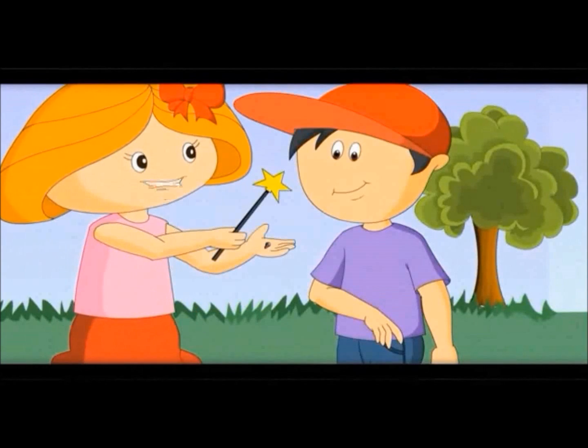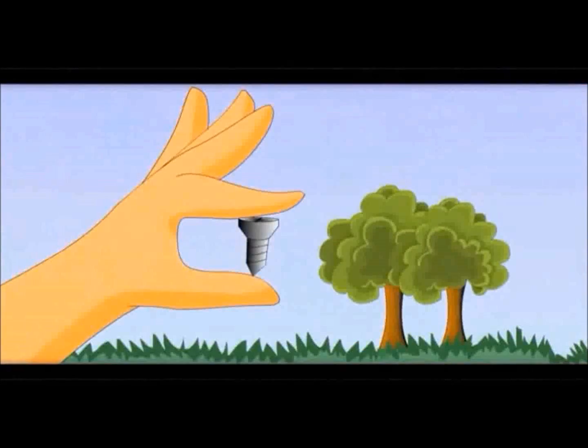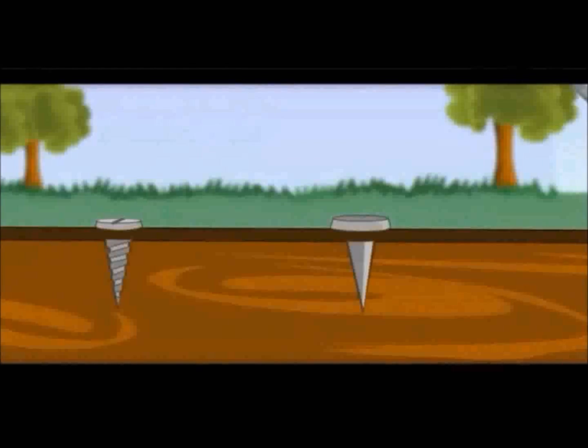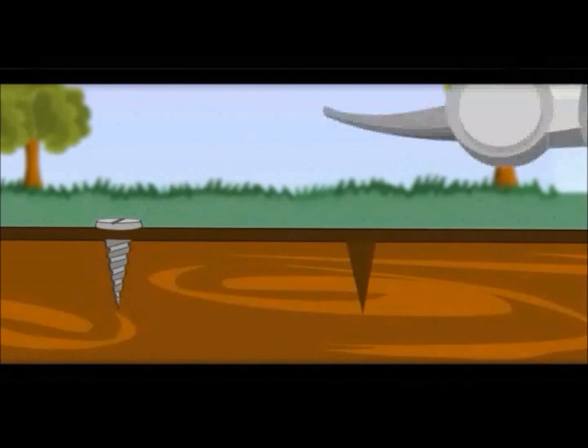This is also a simple machine. It looks like a nail — it is a nail with grooves. Can you tell how these grooves help? The nail can come out easily, but with grooves, it can't come out.